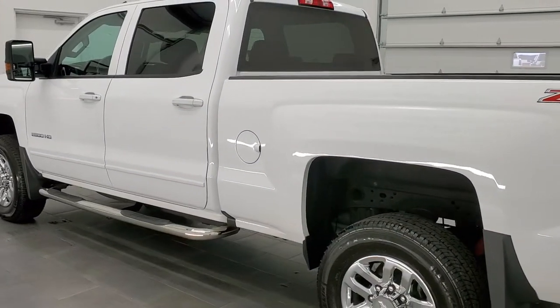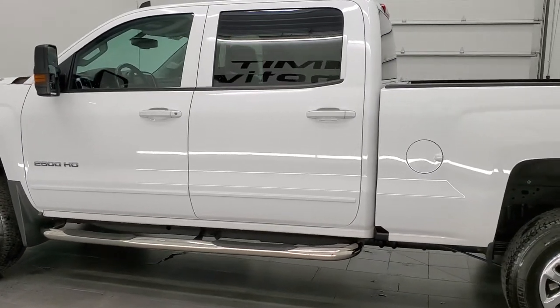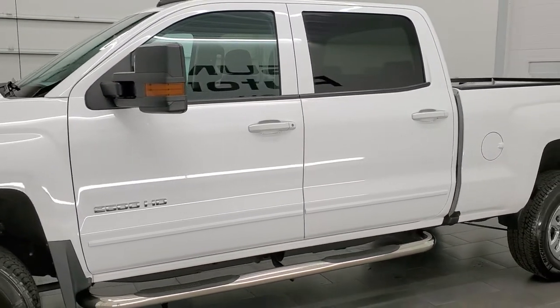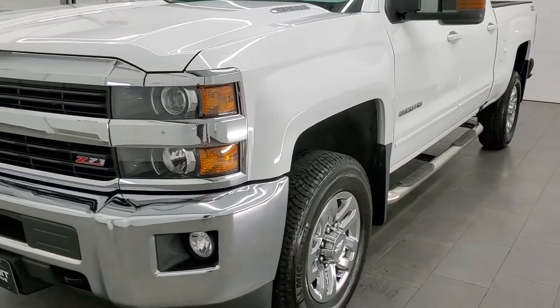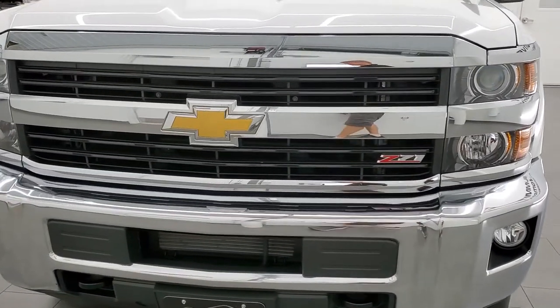This 2016 Chevy Silverado 2500 has the 6.6 liter Duramax diesel — it is the LML engine which pumps up 397 horsepower. This truck has been fully safetied and inspected by our service shop, has a fresh oil and filter change. All the fluids have been checked and topped off and this truck is 100% ready to go.